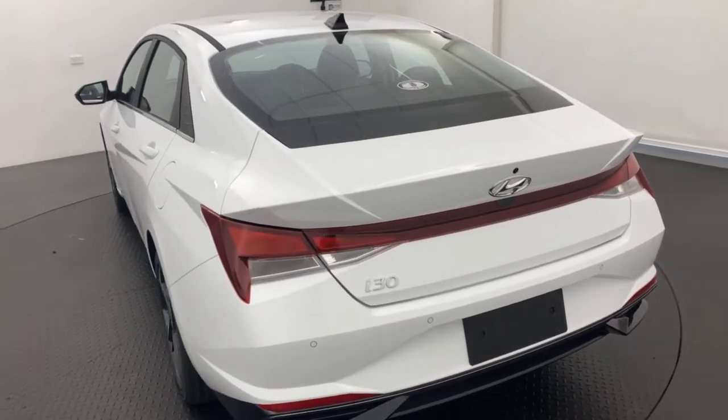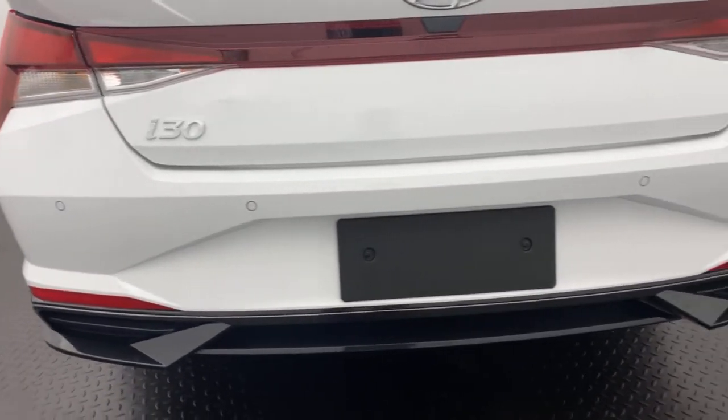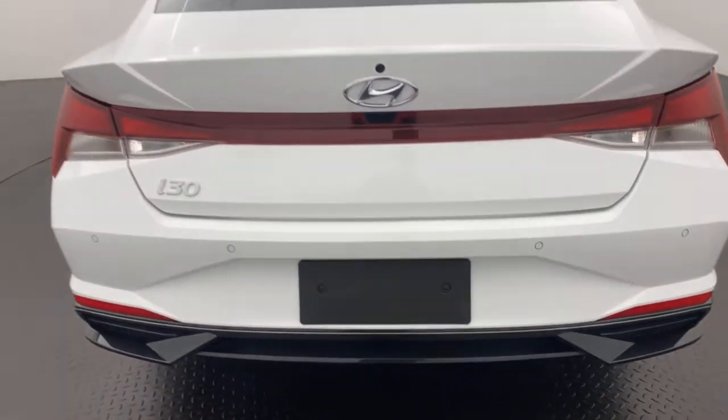Coming to the rear, as you can see you've got your rear parking sensors and rear camera, just to make parking that whole lot easier.